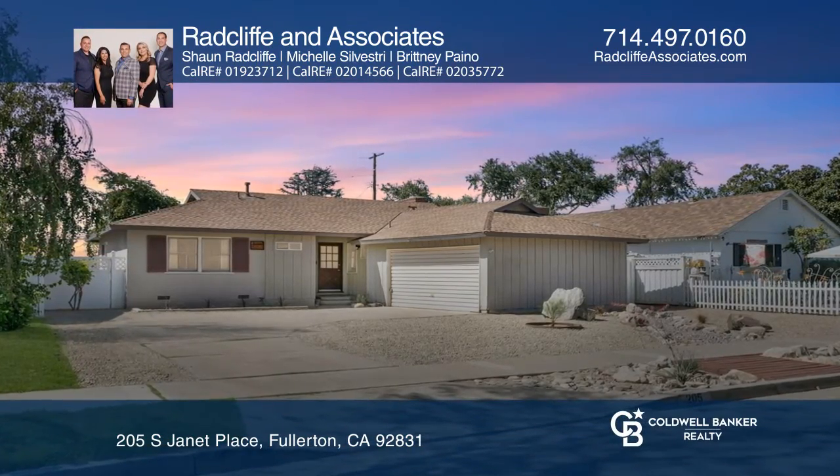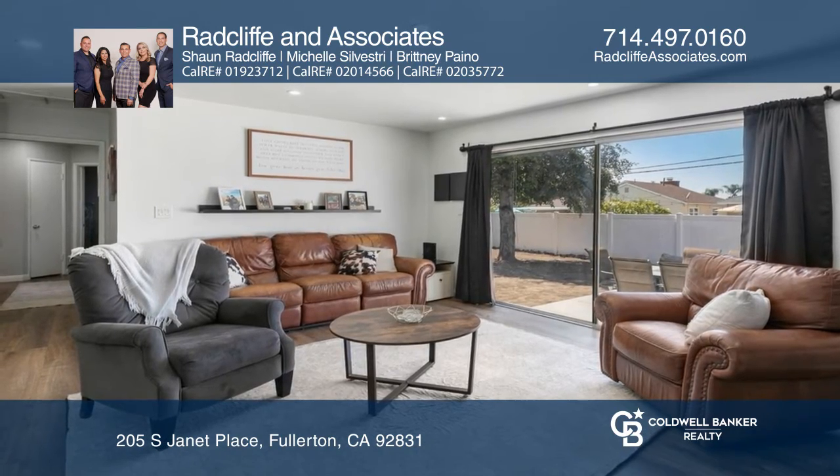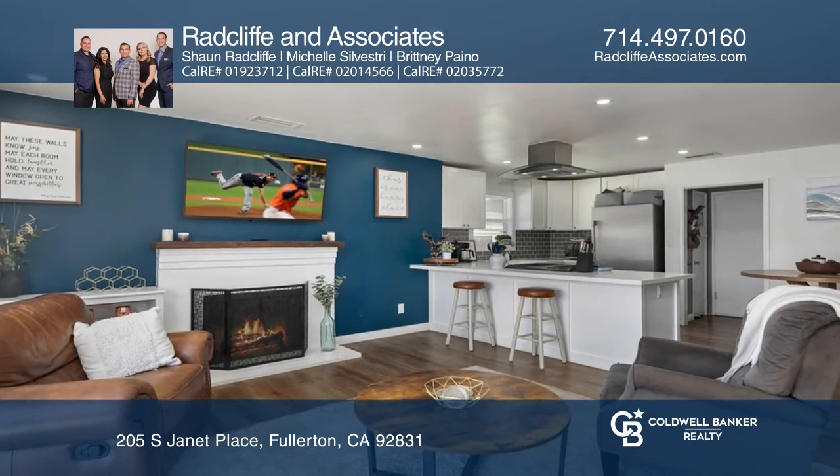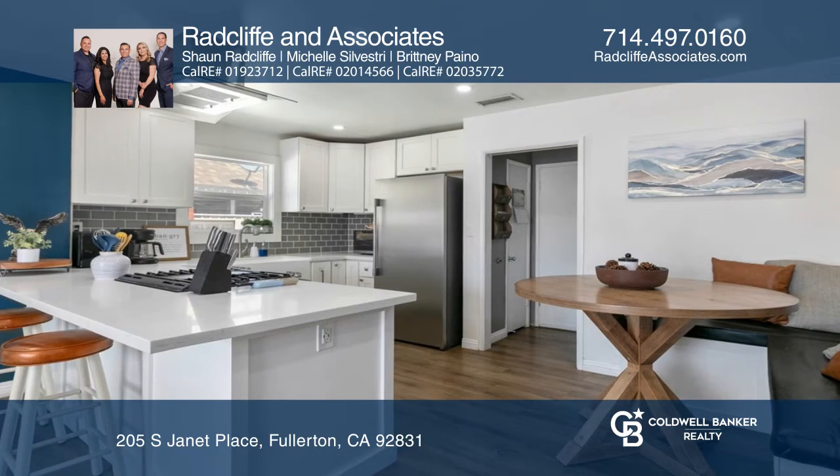Located on a cul-de-sac is this beautifully renovated home with three bedrooms and one and one-half bathrooms. Upon entering, you'll notice the inviting open layout between the living room, kitchen, and eating area.